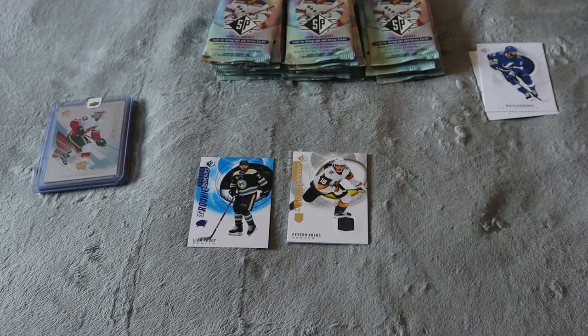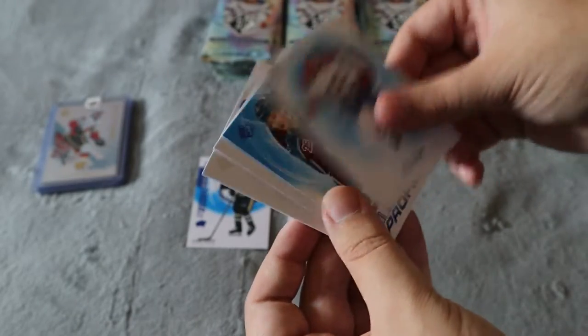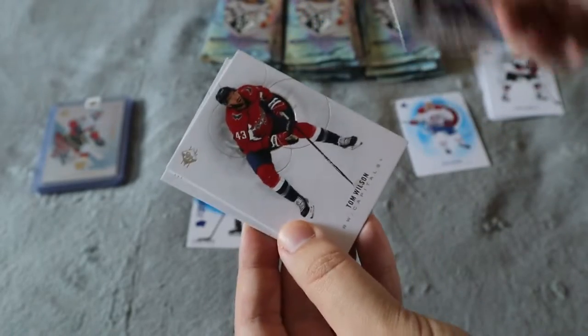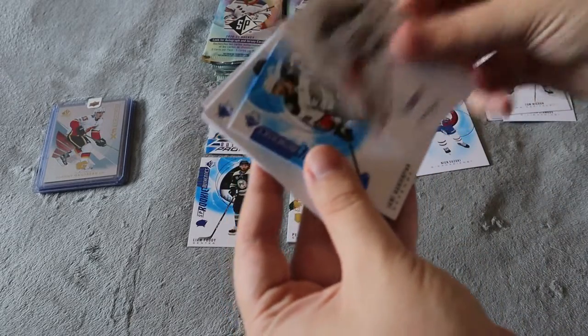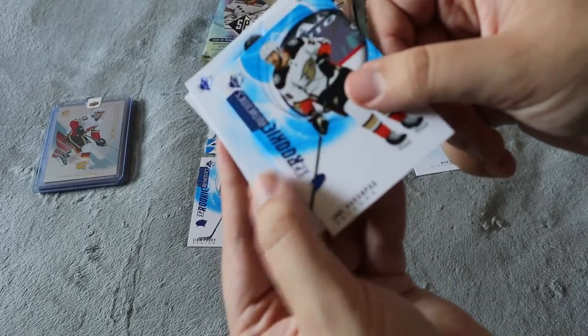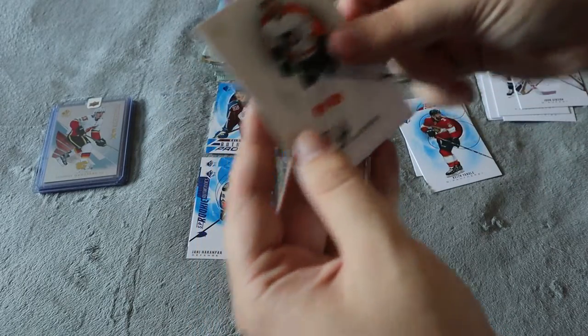First pack in, I couldn't have planned that any better — receiving a jersey card is exactly what I'm looking for, especially after having more luck with the 2019-20 packs. We have base, blue base, a Cale Makar Authentic Profiles — that's really cool, I'll put that in a separate pile — and then two more base. Next pack: a base, a Jenny Hackenpah rookie, a Keith Yandle blue base, and two more base.